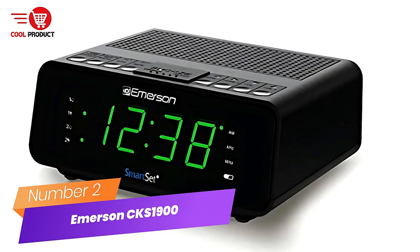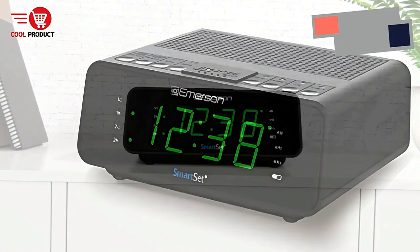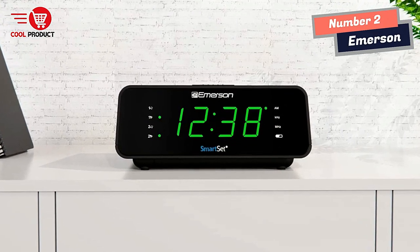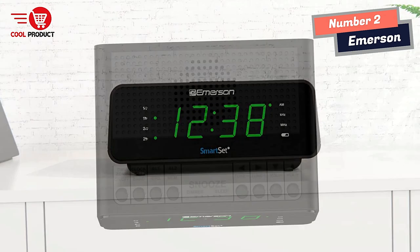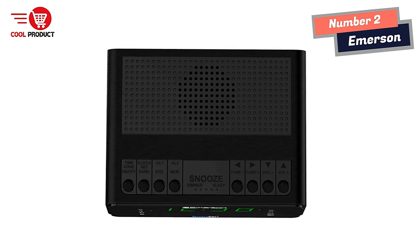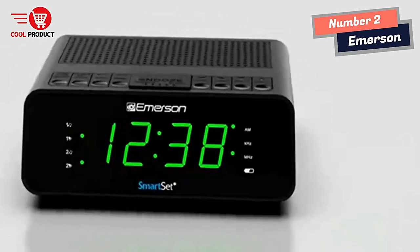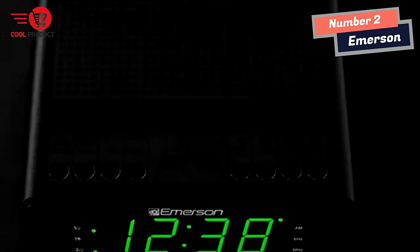Number 2: Emerson CKS 1900 Smart Clock. With Emerson's award-winning and patented SmartSet technology, the flashing 12:00 display is a thing of the past. The CKS 1900 clock radio automatically sets itself on first use to the correct year, month, date, day, and time. The clock radio features a large, easy-to-read LED display with dimmer control, so it is easy on your eyes in the dark.